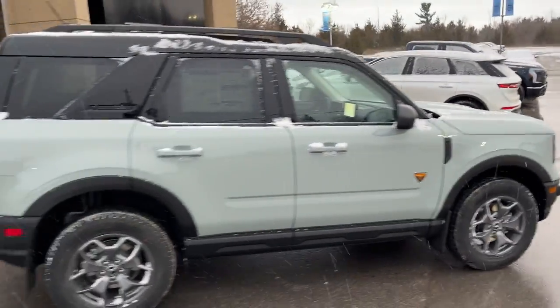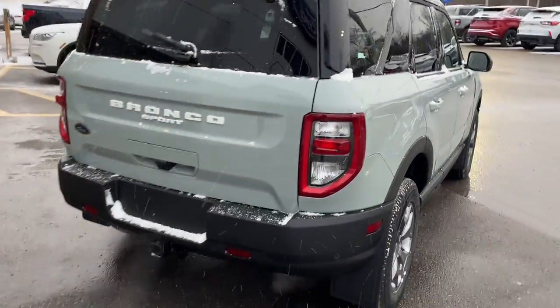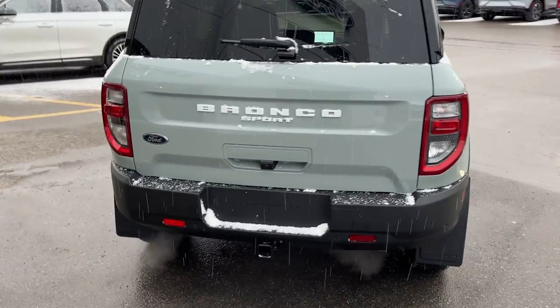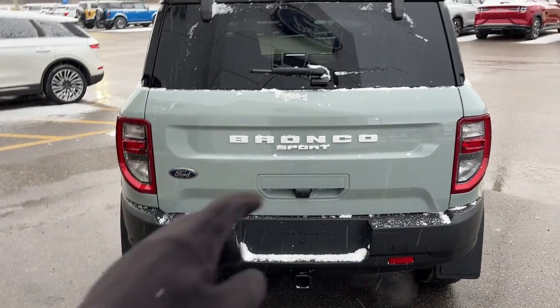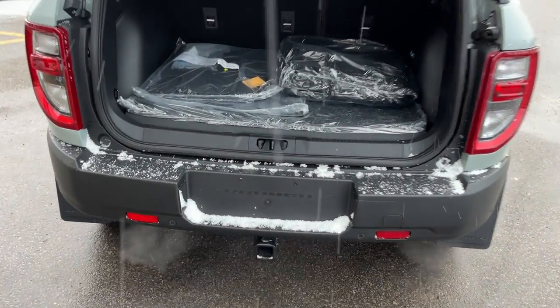This vehicle is powered by the 2-liter EcoBoost engine paired with an 8-speed automatic transmission. It has front and rear splash guards already installed, reverse parking sensors and a reverse camera. You can open just the glass or the full rear tailgate, and it also has the Class 2 trailer tow package.